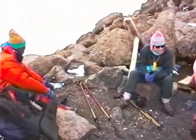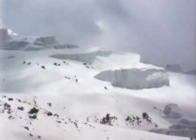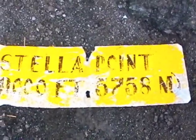Yet we are at Gilman's Point now. This is considered to be the summit of Kilimanjaro, even though it's not the real summit — most groups finish their ascent right here. To the real summit is at least another hour and 20 minutes, and we're going to do it. This is another false summit, but we're getting much closer.